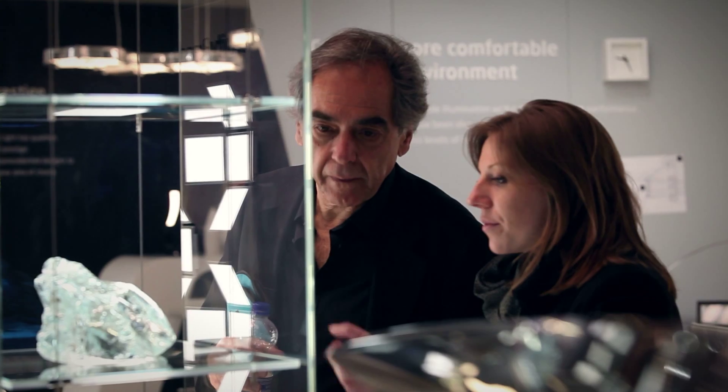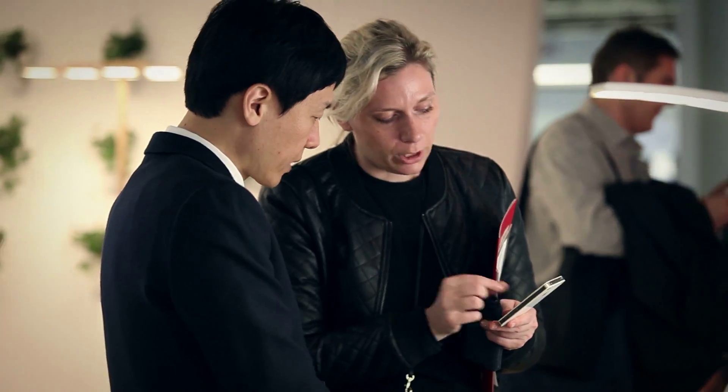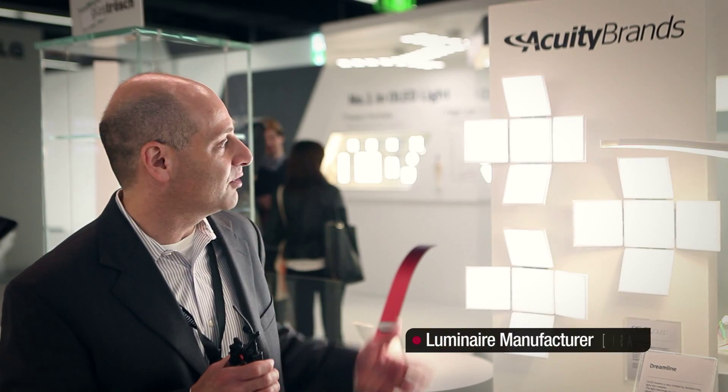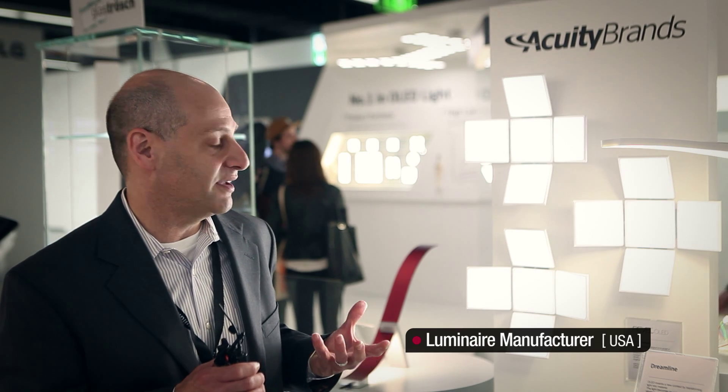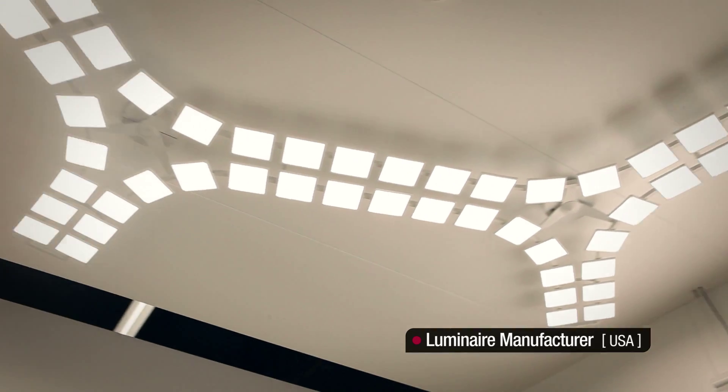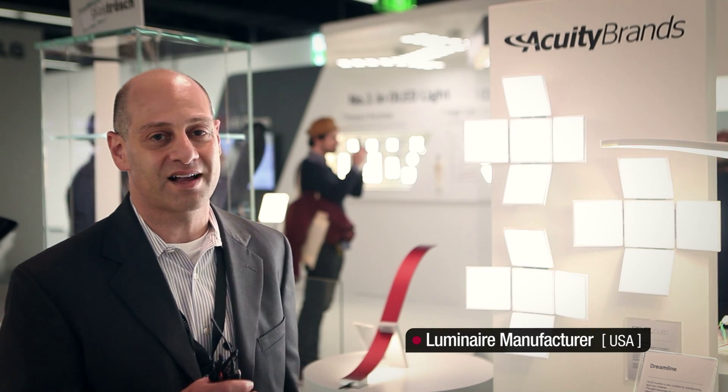To hear impressions about LG Chem OLED light panels, interviews were conducted at Light and Building. What is really great about these panels is the ability that gives designers ultimate flexibility in their design — not only in the luminaire, but also in how they apply it. You can apply these panels either on the wall, from a pendant, in a ceiling, in a cluster, or by itself. It gives ultimate design freedom, and we're very excited to use LG Chem panels.